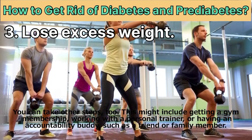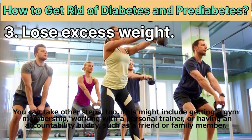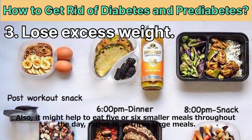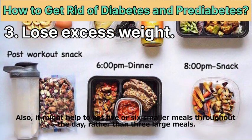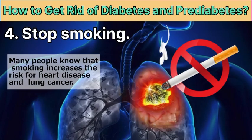Healthy eating and a regular exercise routine are both keys to losing weight. You can also get a gym membership, work with a personal trainer, or have an accountability buddy such as a friend or family member. It might also help to eat five or six smaller meals throughout the day rather than three large meals.